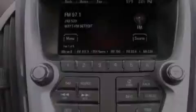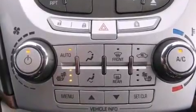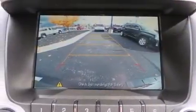The following features are also included: a low tire pressure indicator, a power driver's seat, cruise control, rear curtain airbags, latch-ready child seat anchors, and rear seat child-proof door locks.